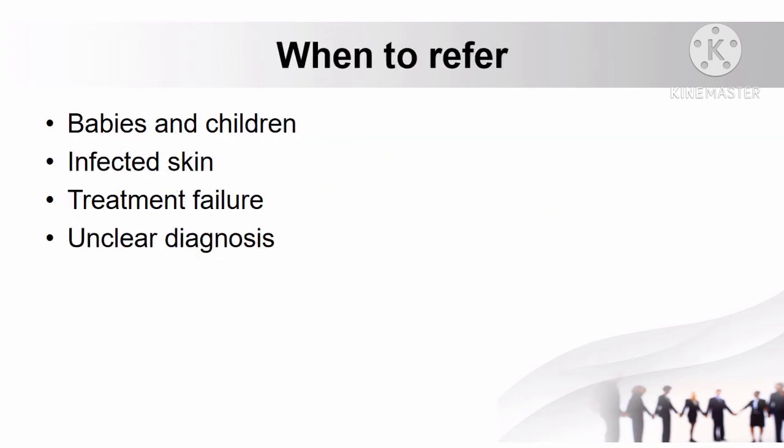When to refer patients with scabies: if the patient is a baby or child, if the skin is infected, if treatment fails to treat scabies, and if the pharmacist is uncertain of the diagnosis.